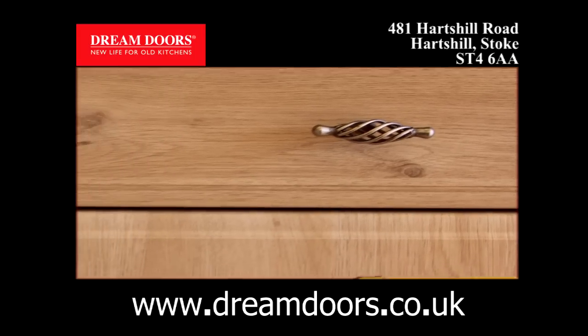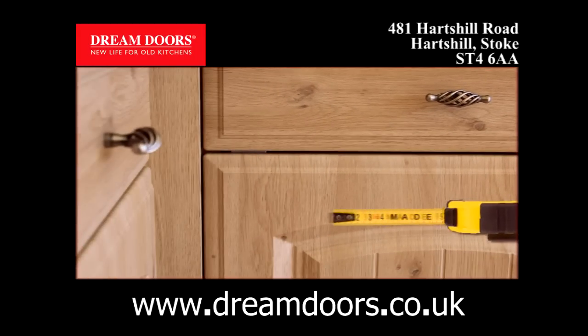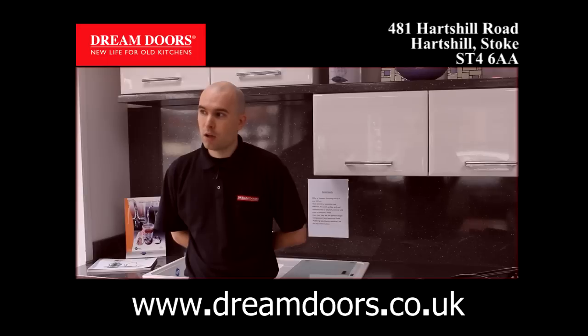We're saying to people, we are able to basically take what's old and make it look brand new using made-to-measure bespoke doors. On a door swap, you're quite easily looking at a saving of up to 40% compared to the cost of a new kitchen.